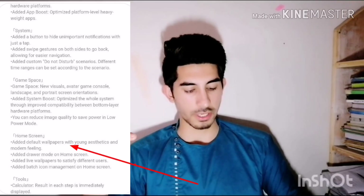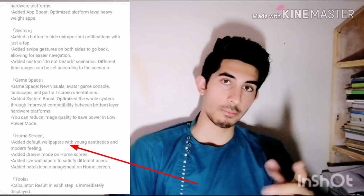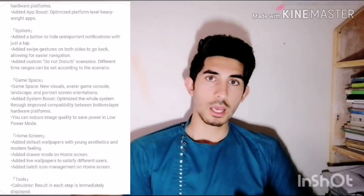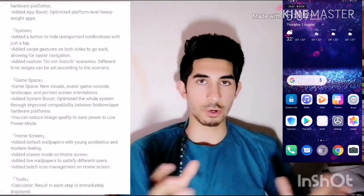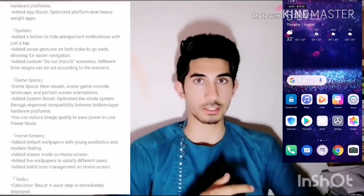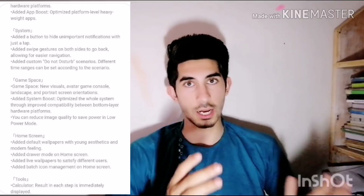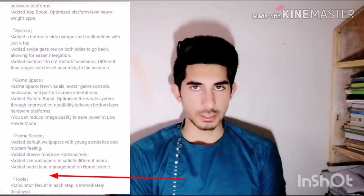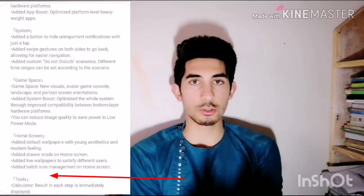The wallpaper changes are also part of this update. The app drawer is also a great feature — you can check it. You can use the menu to go to the app drawer. You can also use the calculator feature.